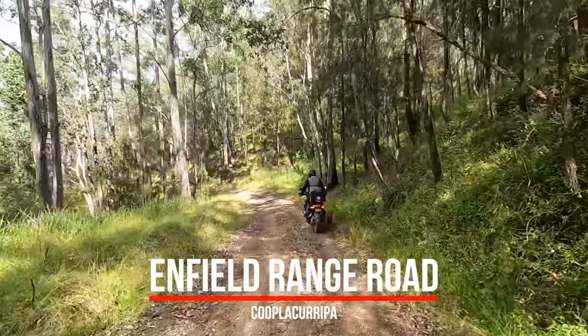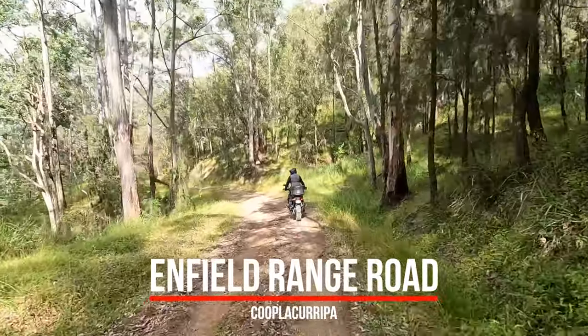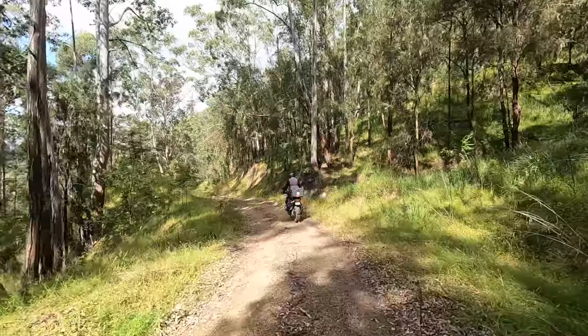Along the way, the name of the road changes to Enfield Range Road, and it remains this way all the way to Nowendoc Road.